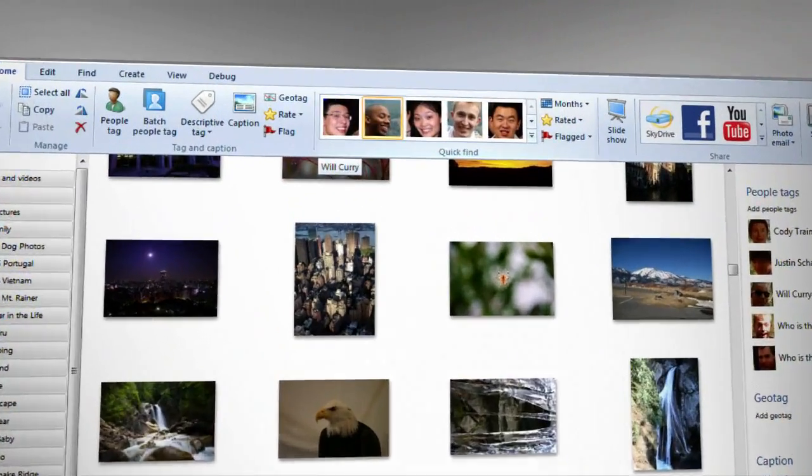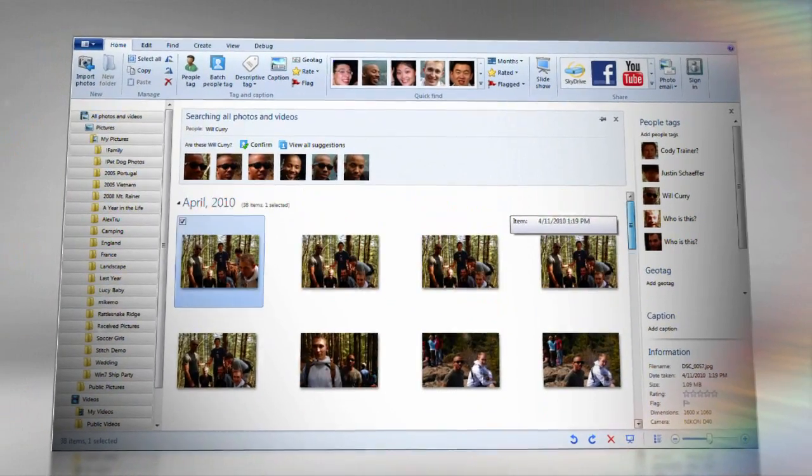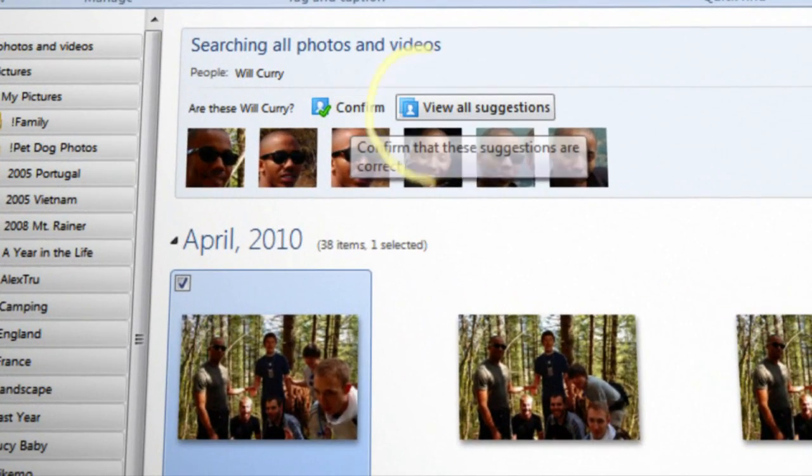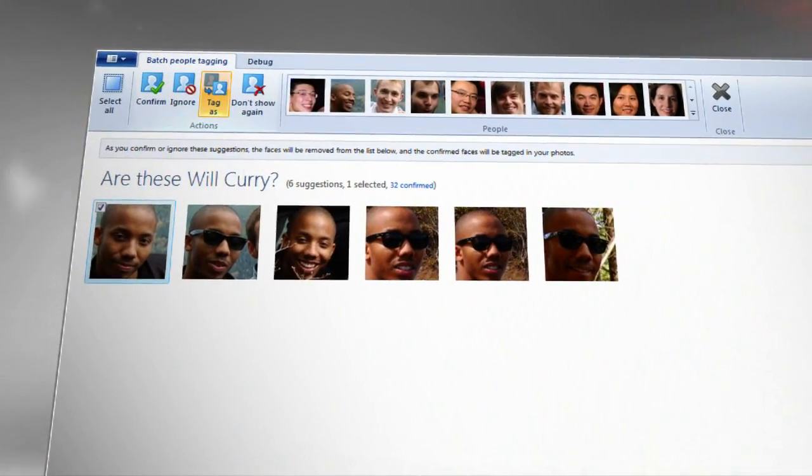A big frustration consumers have today with photos is that you have so many of them. Software plays a really important role in organizing all that information. The facial recognition technology out of Microsoft Research in Photo Gallery is able to easily identify who's in those photos and share that information without any user interaction. It really has taken face tagging from something people dreaded into something they really want to do and have fun doing.